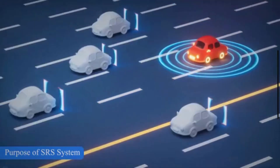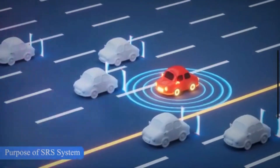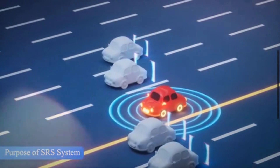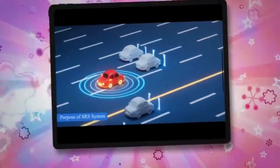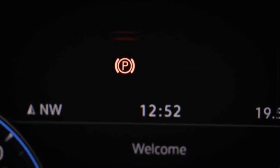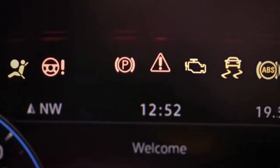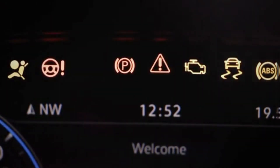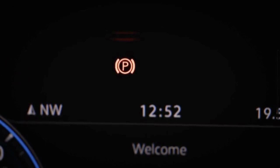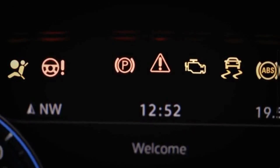The SRS system of a vehicle is designed as a passive safety measure, activated automatically without any action required from the driver or passengers. The airbag light or SRS light is a common dashboard indicator that many drivers may encounter. An illuminated SRS warning light indicates that there is something wrong with the airbag system, and could mean that the airbags might not deploy properly in the event of an accident.